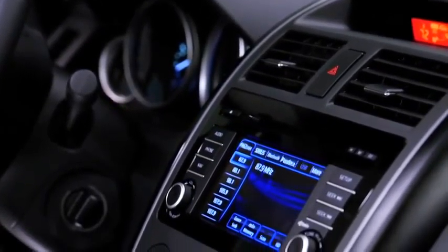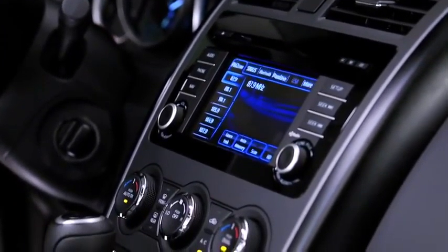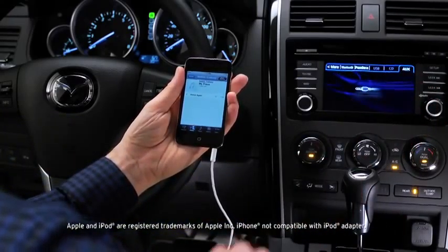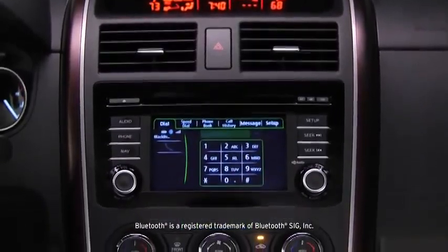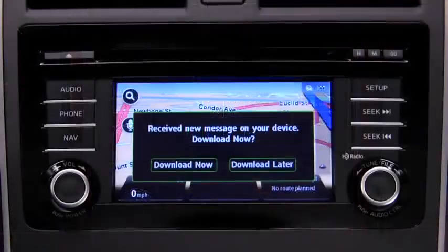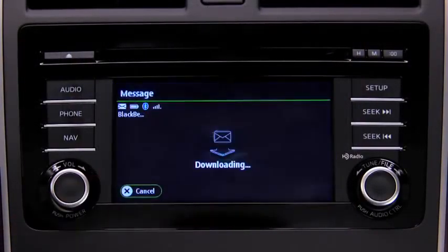Operate the six-speaker audio system from the touchscreen display, or use the USB connection to play your own playlist from your smartphone. A Bluetooth hands-free system, also standard, gives you wireless phone and audio streaming, and you can even set it up to read your text messages to you.